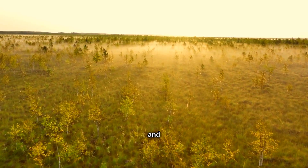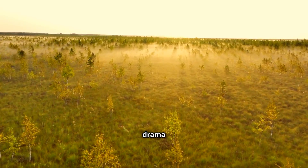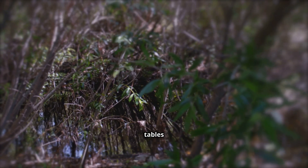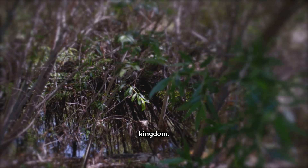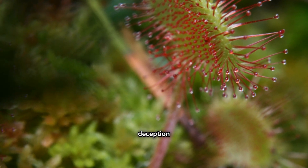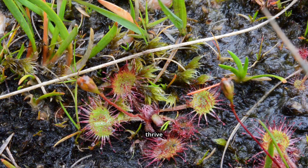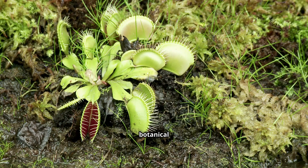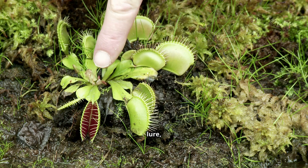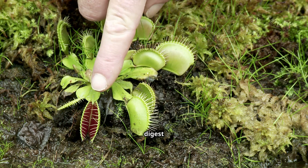Deep within lush swamps and bogs, a silent drama unfolds. Here, plants have turned the tables on the animal kingdom. These are the carnivorous plants, masters of deception and survival. They thrive where other plants struggle, their secret being a taste for flesh. These botanical predators have evolved ingenious traps to lure, capture and digest their prey.